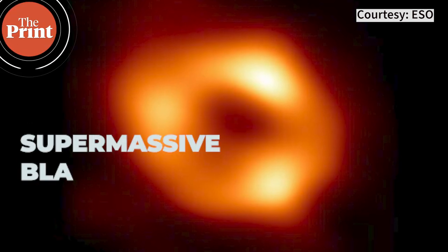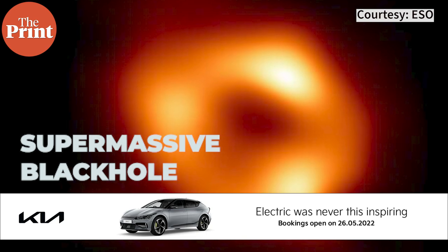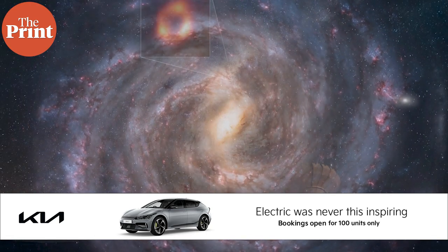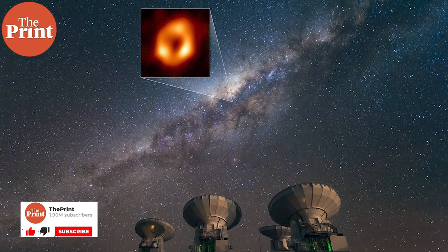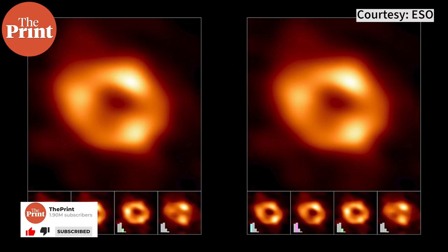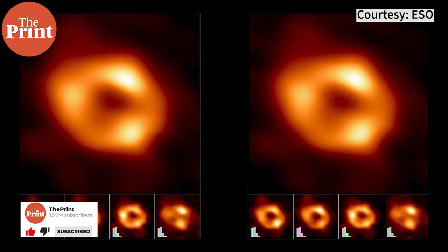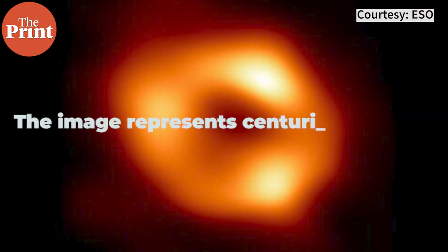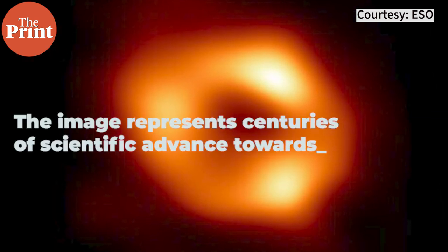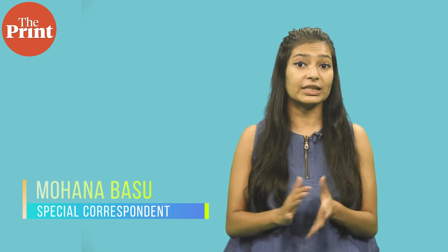Last week, the world for the first time saw the image of a supermassive black hole at the centre of the Milky Way galaxy, the galaxy that is home to our planet. The image, which looks like a blurry orange donut surrounding a black sphere, is only the second black hole to be imaged by scientists and represents centuries of scientific advance towards understanding the universe.